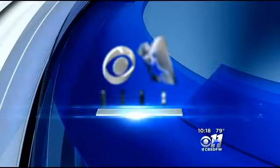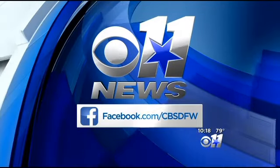We'd like to hear what works for you. You can comment on our CBS DFW Facebook page.